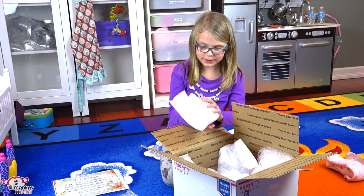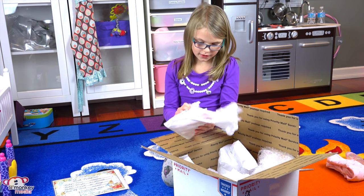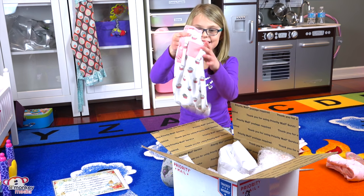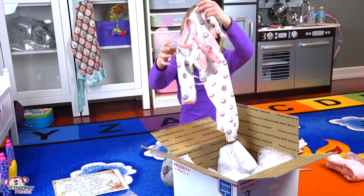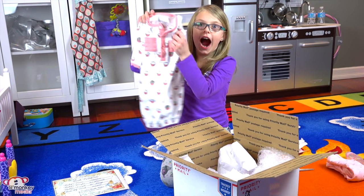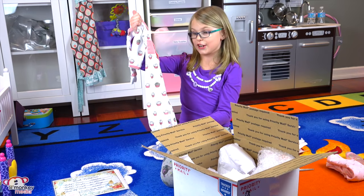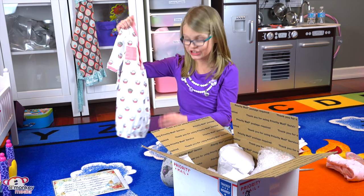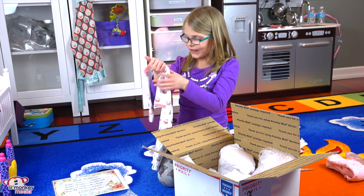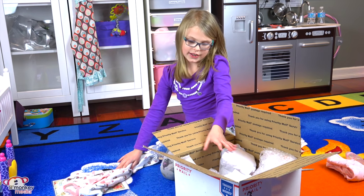It looks like she gave us some clothes! Let's see what's in here! Oh my gosh, are these cute, Little Monkey fans? I mean, these are cupcakes! I am obsessed with this — there's just so many cupcakes! I could eat this shirt, it is so cute! I love it! I'm totally gonna have to try this on her!